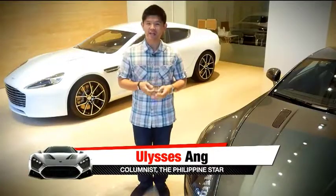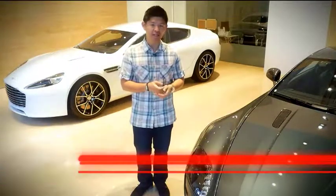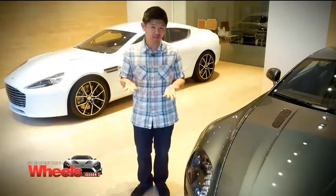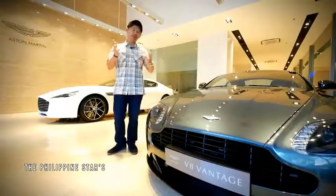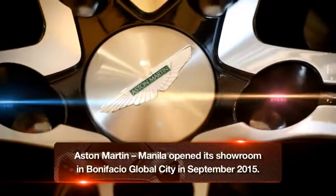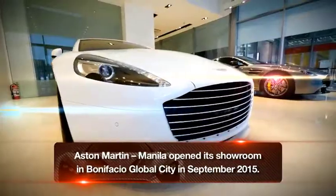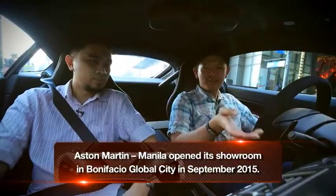We all know Aston Martin as the supercar that James Bond drives — we've seen it on the silver screen in several movies for the past 30 years. Now let's transform that from the silver screen to real life as Aston Martin comes to Manila. We'll see what's in store for the brand, and we get to drive one of these fancy supercars on the road, so stay tuned.